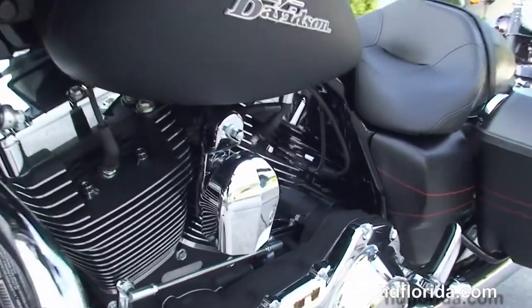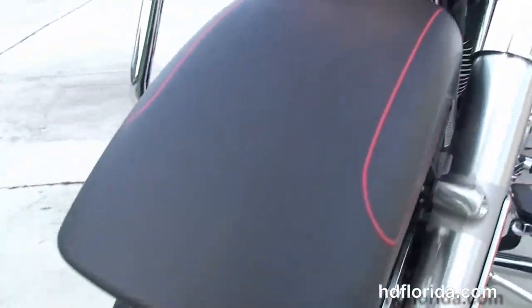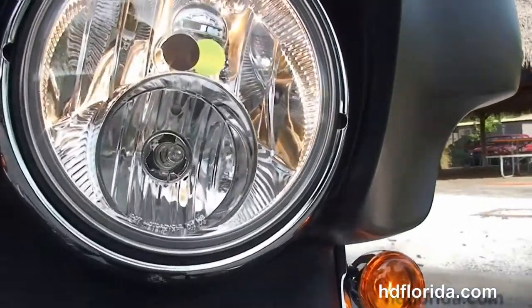This bike has reflex-linked ABS, security, cruise control, hydraulic clutch, it's in black denim, and out front we've got the twin LED headlamp and the slipstream air vent.